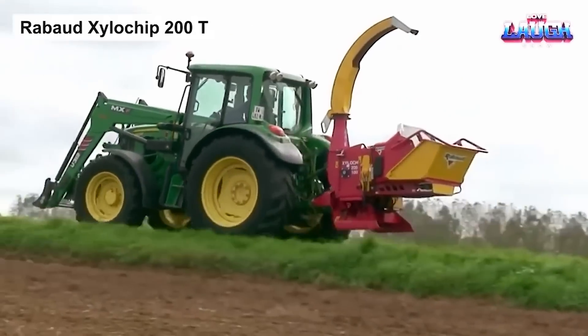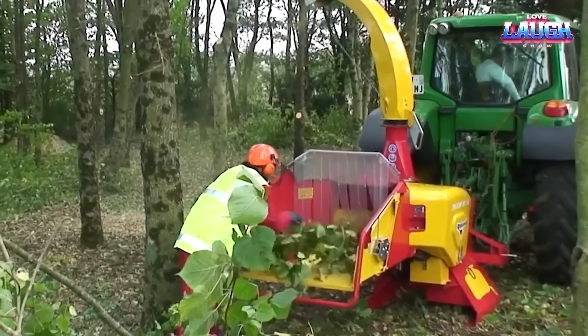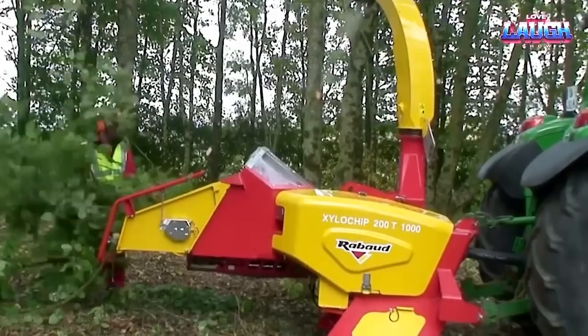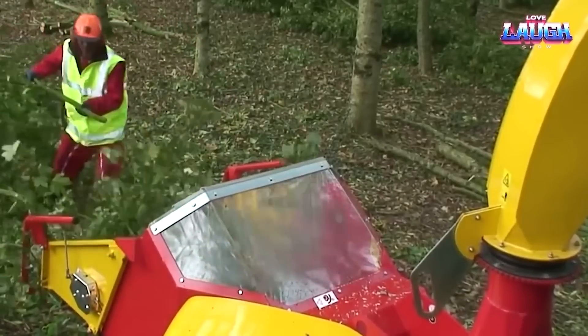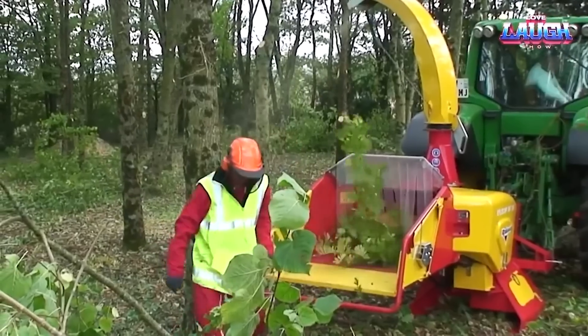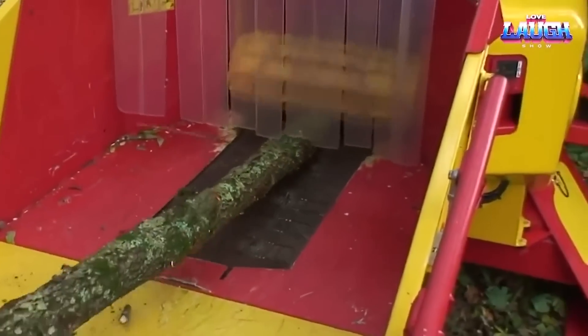The Robod Xylo Chip 200T is a powerful and versatile wood chipper that can be used with any tractor that has between 75 and 150 HP. It can grind wood shavings, branches, and tree trunks up to 200 mm in diameter. The Xylo Chip 200T has 3 standard modes and 2 additional modes.